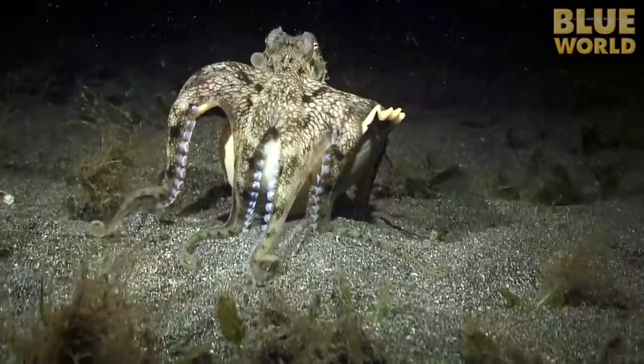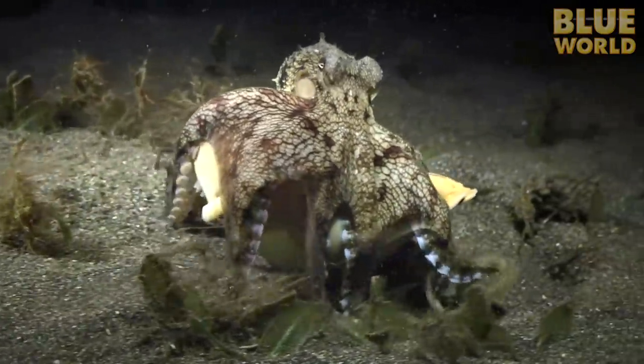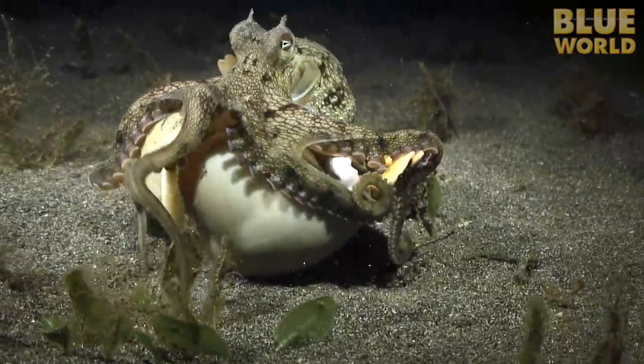A coconut octopus in Indonesia carries a shell so that when the need arises, she can hop inside and hide. This clever behavior makes the octopus a tool user, putting her in a category of animals considered more sophisticated and intelligent, like monkeys and dolphins.